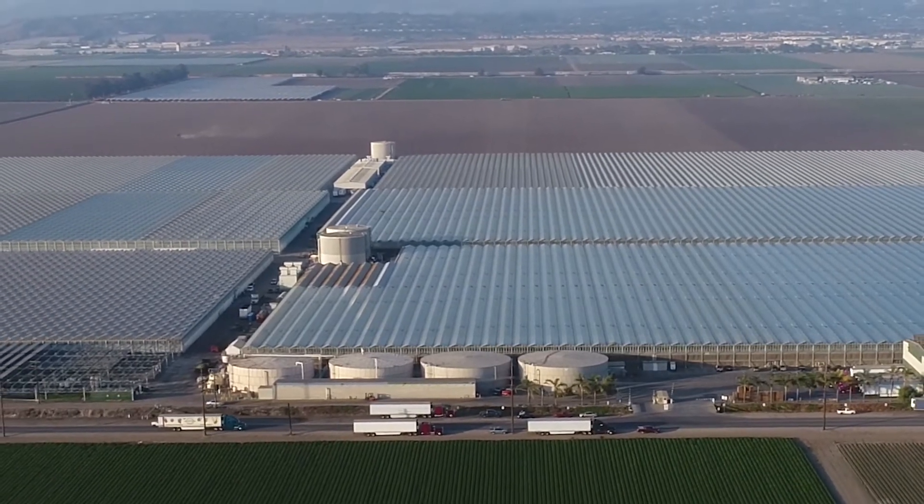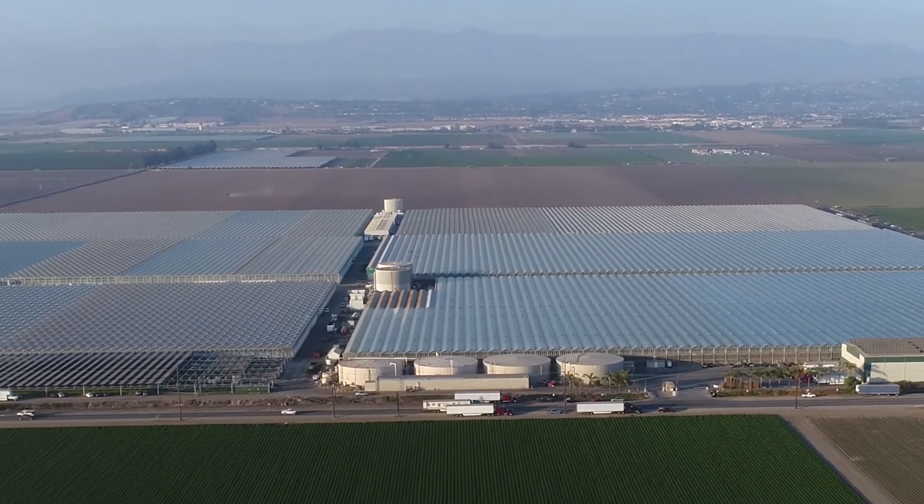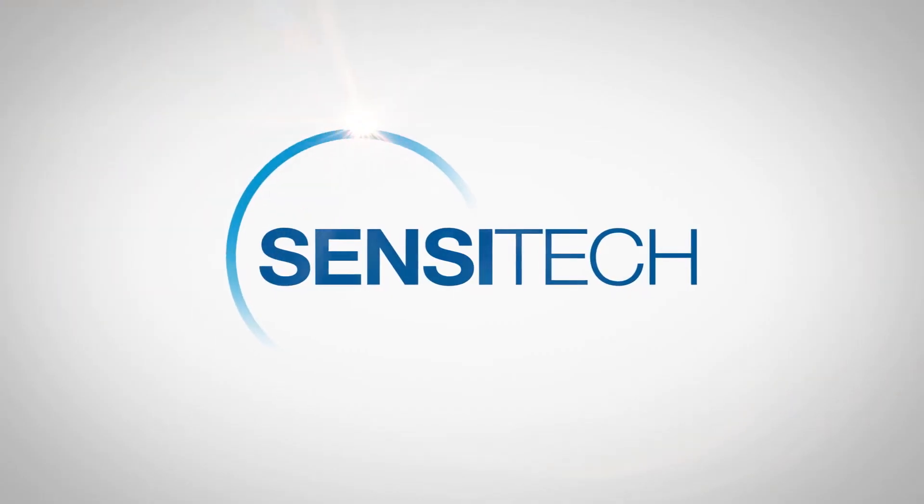Greater control, transparency and visibility across your entire supply chain. Tailored to your needs to help you succeed and grow into the future. Made possible by Sensitec.